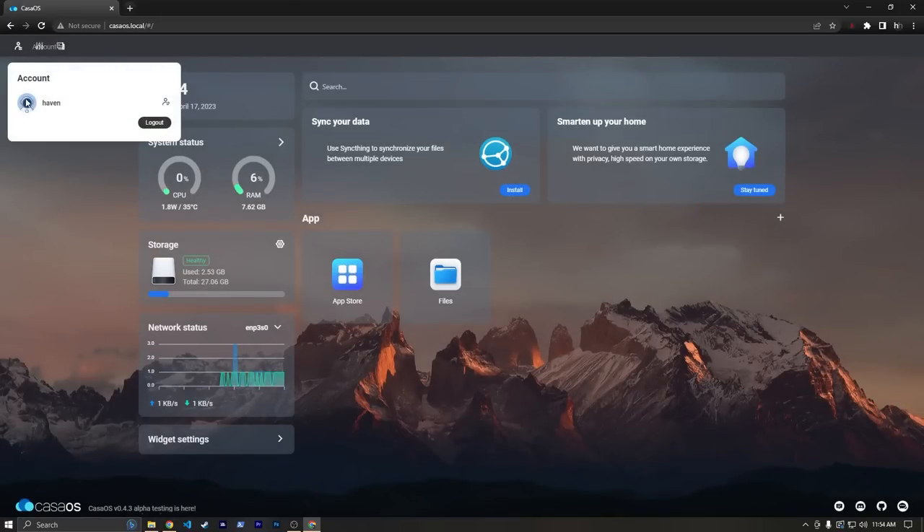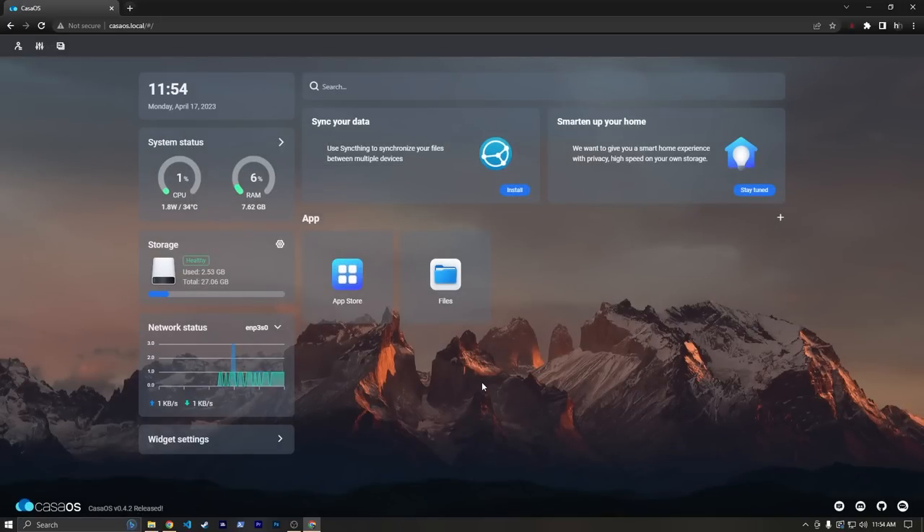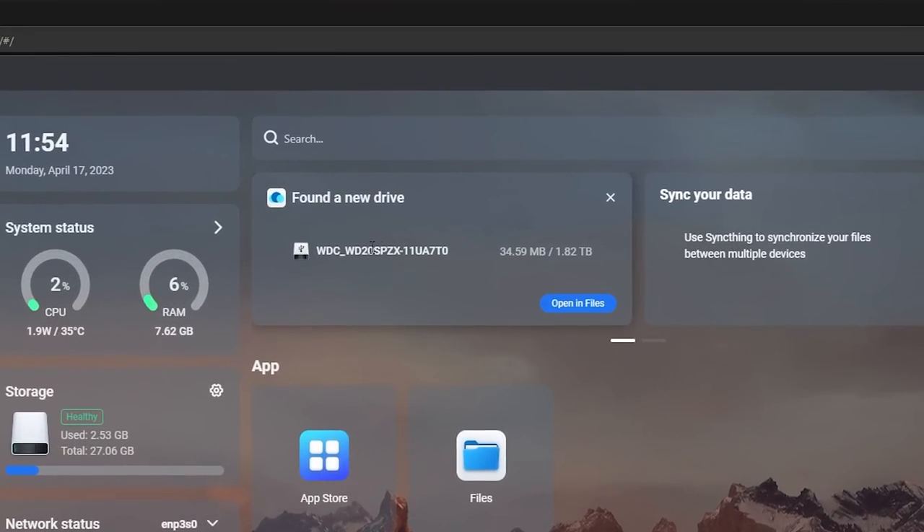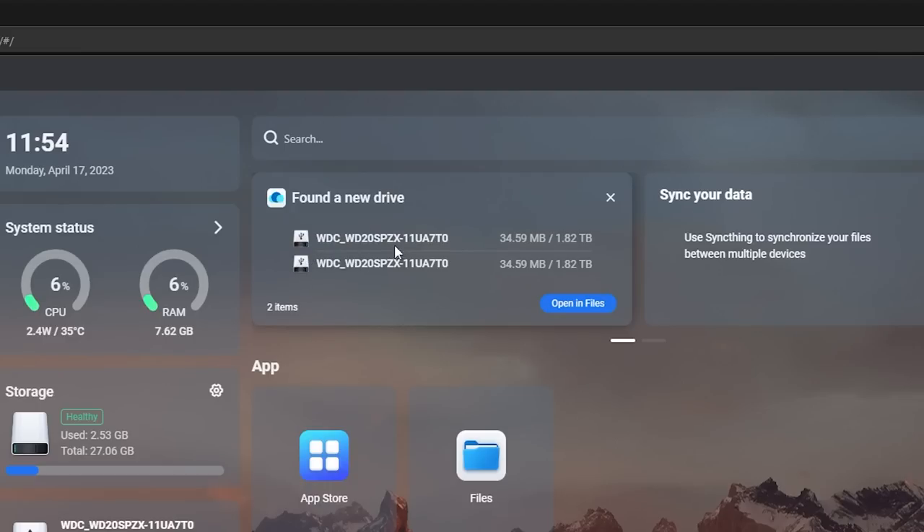So our Linux user account is casaos, and our Haven user is a little bit different — that's just for getting to the web UI. Now let's set up our storage. USB can be a little bit finicky, so be ready for that. If you have the option to install via SATA and you don't mind it looking a little weird, I would do that. But we do see these two drives that just popped up, and that is a great sign. If this doesn't happen, try restarting your system first.